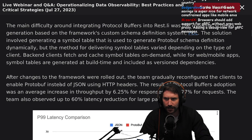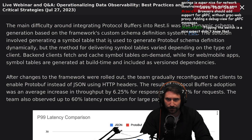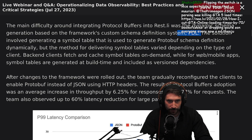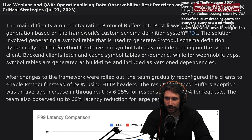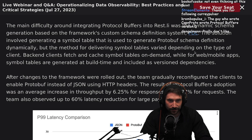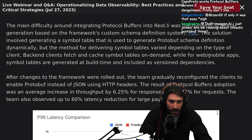I wonder if they considered Cap'n Proto. The main difficulty around integrating protocol buffers into RESTly was the dynamic schema generated based on the framework's custom schema definition system. The solution involved generating a symbol table used to generate protocol buffer schema definitions dynamically, but the method for delivering symbol tables varied depending on the type of client. Backend clients fetched and cached symbol tables on demand, while web and mobile clients had symbol tables generated at build time and included as versioned dependencies.